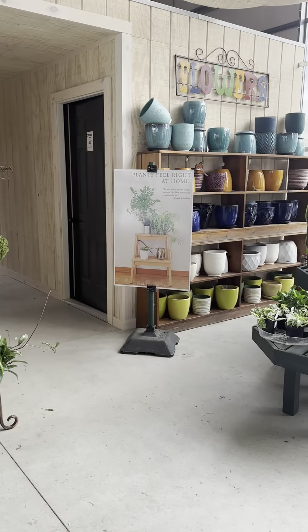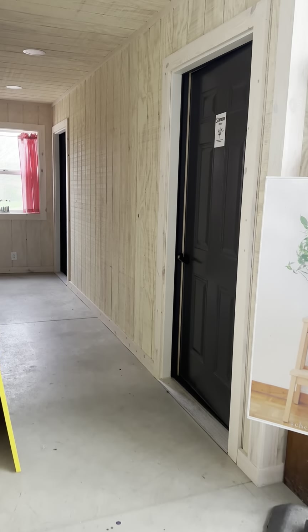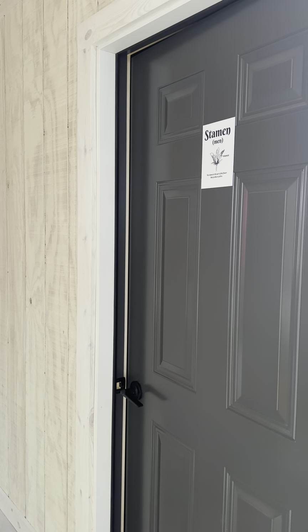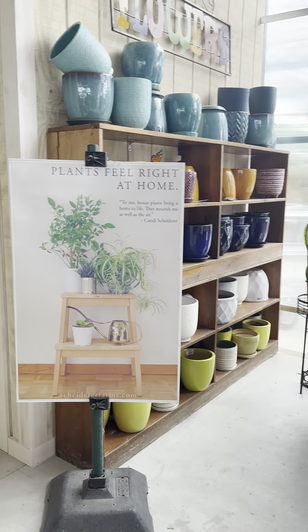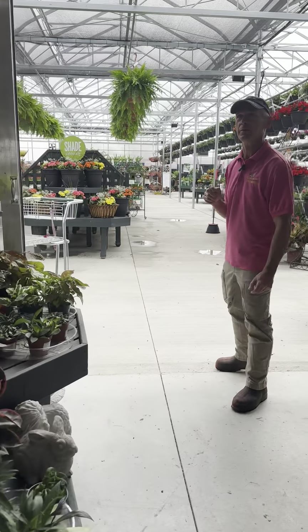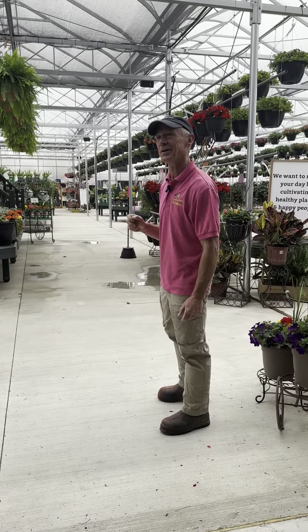In our new garden center, we have bathrooms — so no more going behind the dumpster to the port-a-john. I know some of you might miss that, but we're happy to have indoor restrooms. I think this part turned out very nice. Jillian did all of the decorating here, and we're very happy with it.